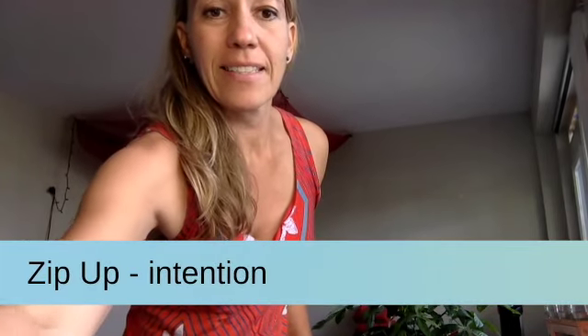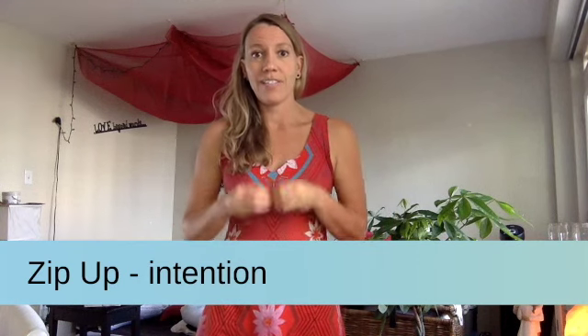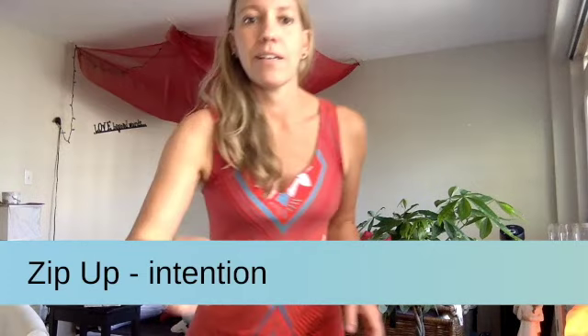Then take your hand and pull off your forehead — that was the unscrambling energies. The next one is the Zip Up. A lot of meridians are very sensitive, especially spleen, to how our thoughts and feelings influence them. The Zip Up is used to zip your energy upward and keep the meridians open and flowing.